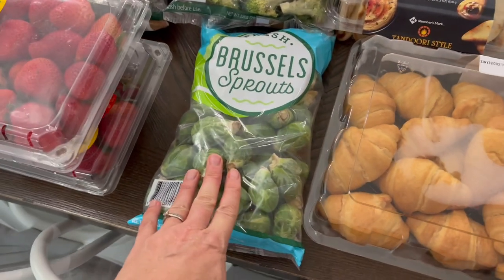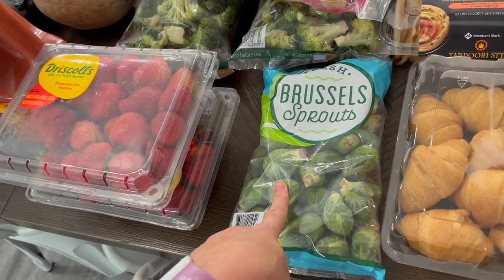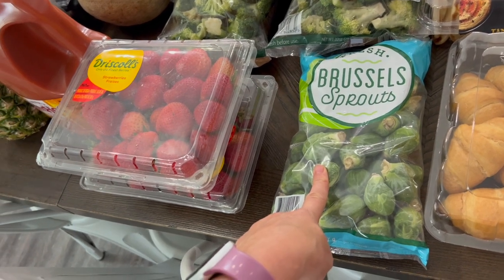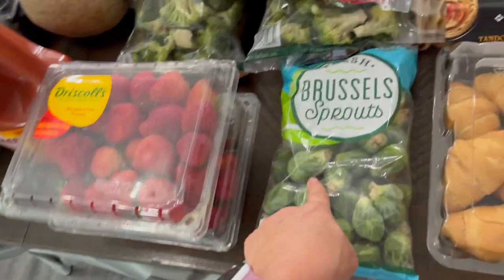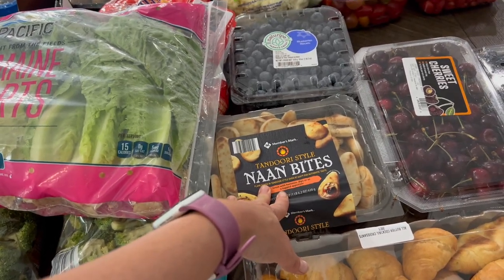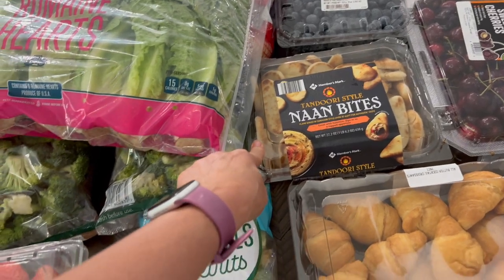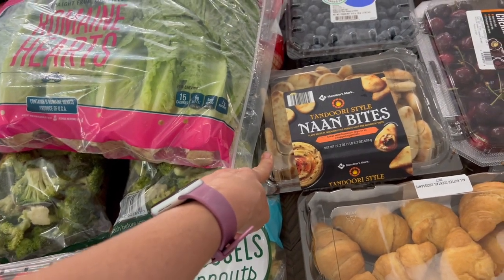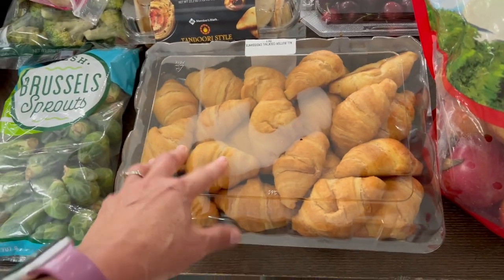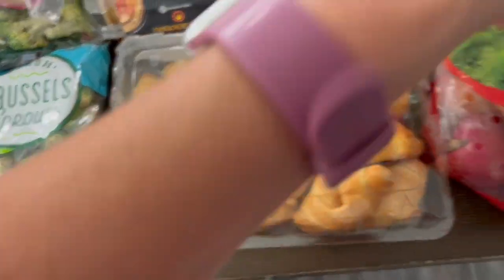Not many people eat Brussels sprouts but I saw on Farmhouse on Boone — she was making Brussels sprouts with maple syrup and salt. Me and the kids were like that looks so good, so we're gonna try it. I got naan bites for the kids to have with their hummus. Derek and I got Greek food one day last week and the kids loved the pita bread so I decided to get that for them — it's a fun thing. I got this chicken for an easy meal after church tomorrow.